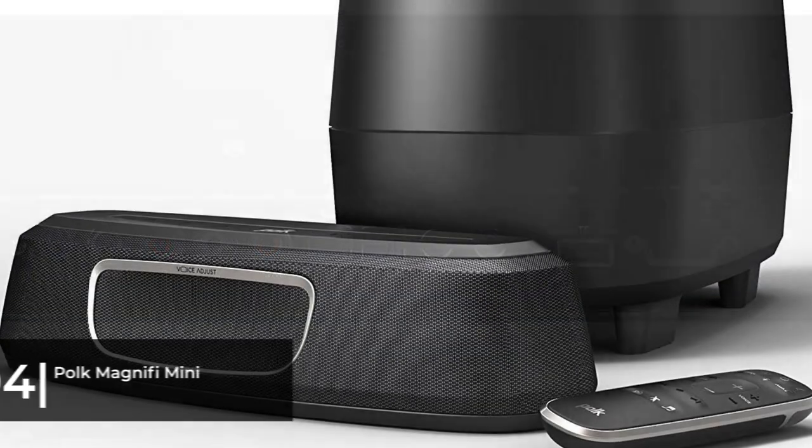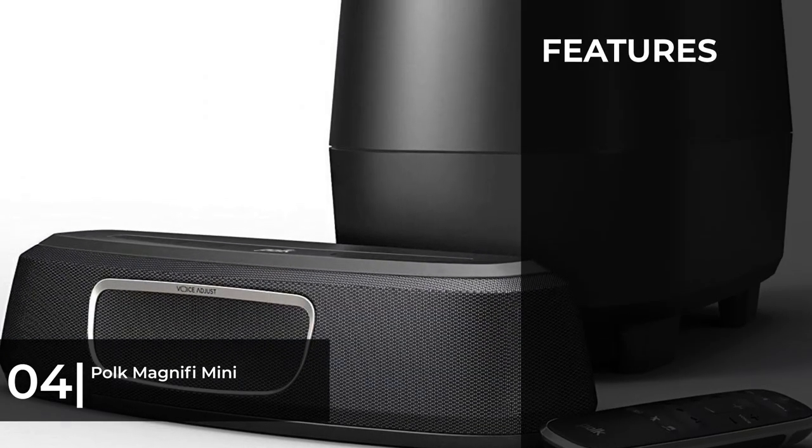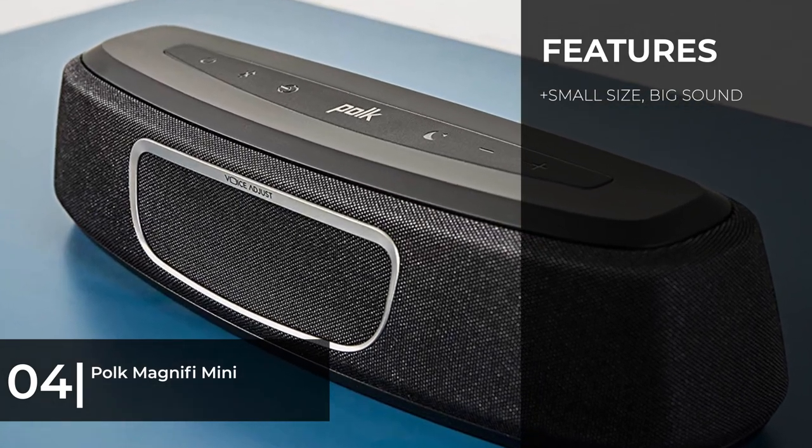Next, as best mini design, we have the Polk Magnify Mini. Small, sleek, and simple, this Mighty Mouse soundbar harbors the powerhouse of great sound within. Despite its tiny frame and minimalist design, the Polk Magnify Mini is a fully capable soundbar that won't crowd your TV stand or your living room.